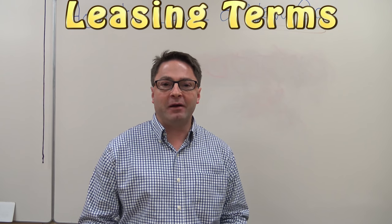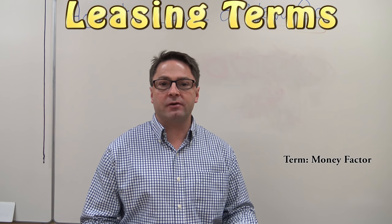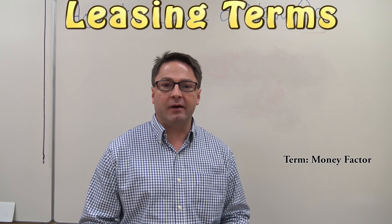The residual value is the guaranteed value that your car is going to be worth at the end of your lease. This has been preset and you'll know the residual value when you lease a car. Money factor is another term you might want to know. Just like a monthly payment for financing uses interest rate, the money factor will help determine your leasing rate.